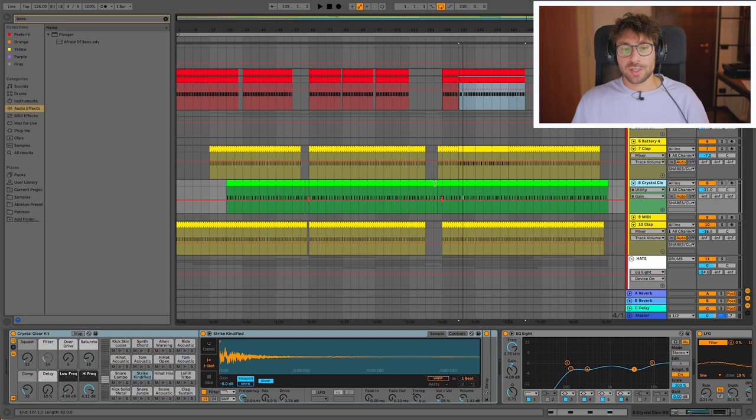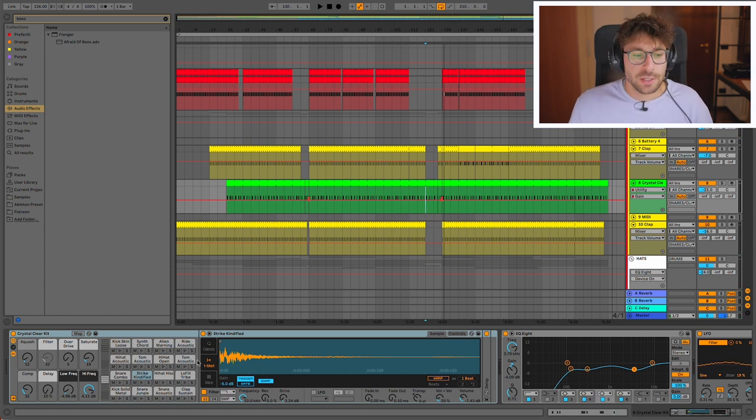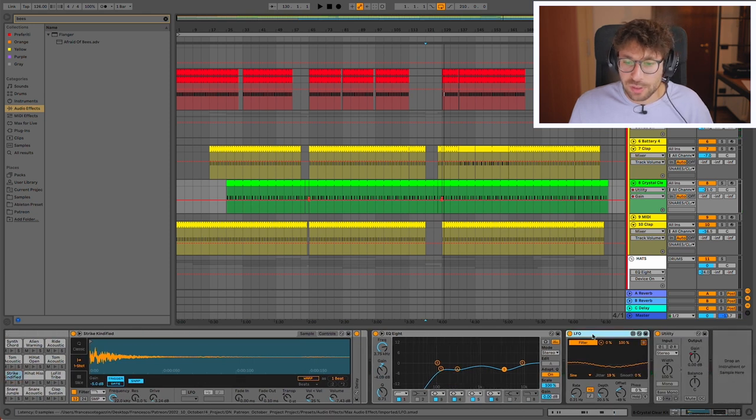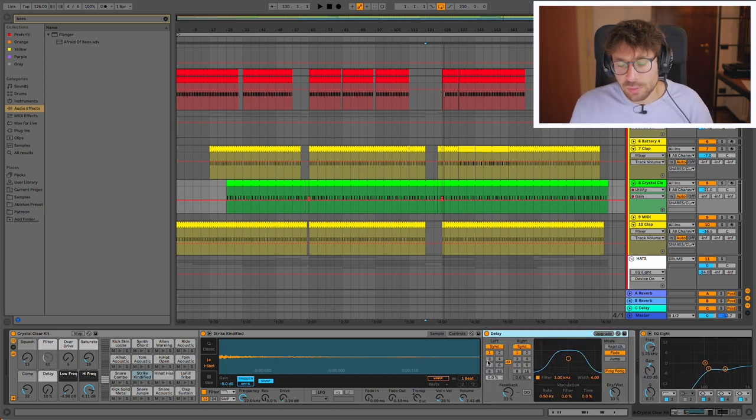In the master chain I always include a mastering chain with Ableton stock effects, and I try to master the track with those on — I always want to compare them. Starting to talk about the Ableton sounds: there's a very interesting snare pattern in the track. This was made with an Ableton kit called 'Crystal Clear Kit'. I used this sound and then modulated it a little bit with an LFO linked to the filter, which was already in the macros from the kit. The delay was already included in the preset — it was just a bit softer and I tweaked it a little bit.